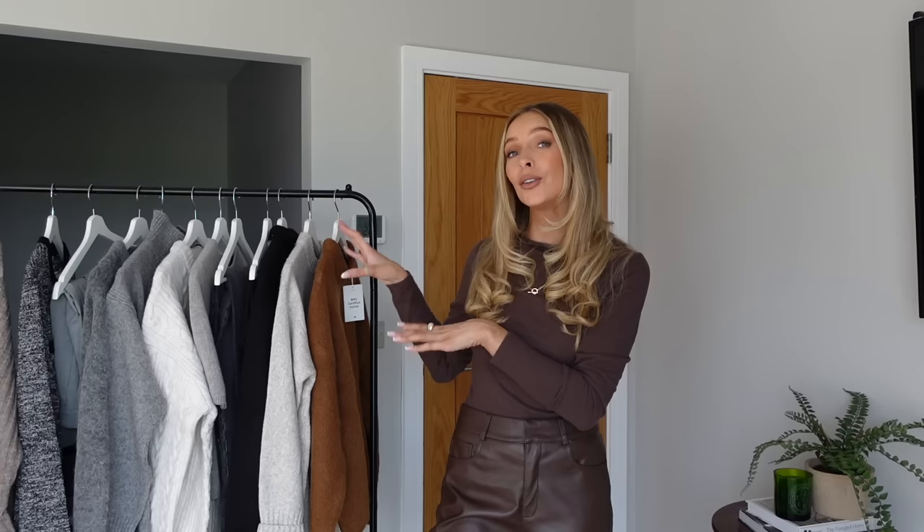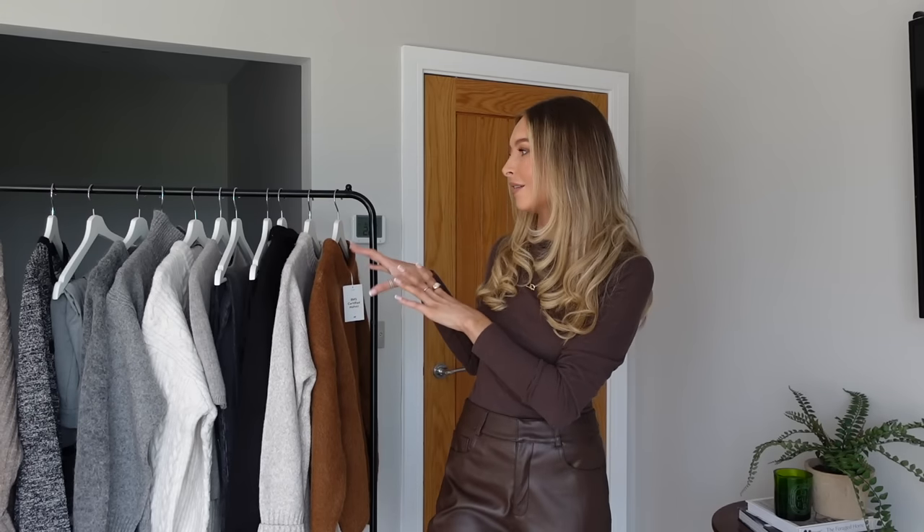And that is it, guys — that concludes my first proper autumnal slash wintery haul for this year. I really hope you enjoyed this video. Let me know what you liked and help me with some of the pieces I'm unsure about — let me know what you would keep or send back. I apologize for my slightly croaky nasally voice today, but hopefully next time I'll be feeling better. Please do remember to like, comment and subscribe, and as always I'll see you in the next one — bye!